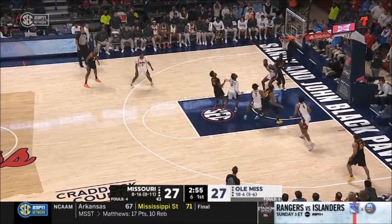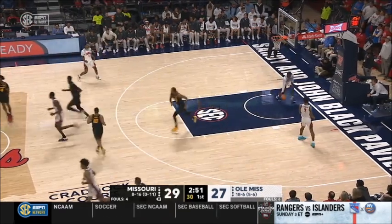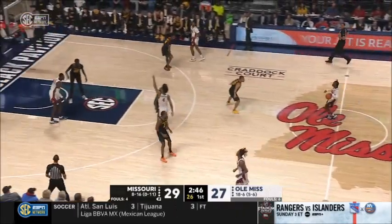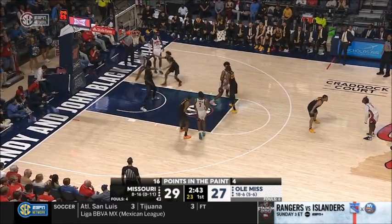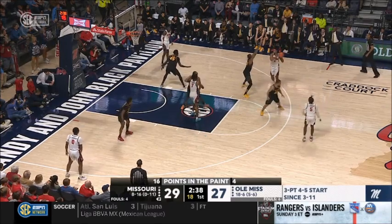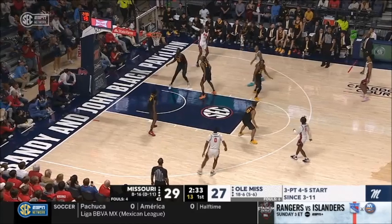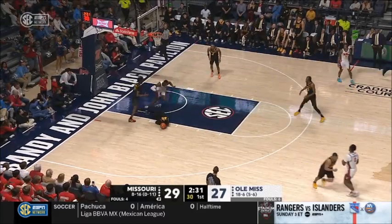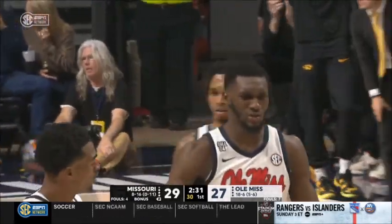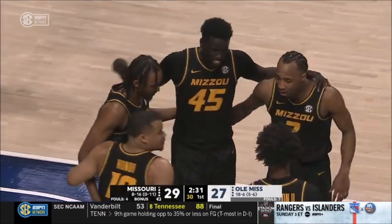It looks like the floater from Robinson. It looks like Missouri is playing this game with much more urgency than Ole Miss at this moment. See those points in the paint numbers — Missouri quadrupling Ole Miss, 16-4 in the paint. Cissé — that is not his shot. That's a solo tackle for Musa Cissé. Wow. This is a scouting report game.